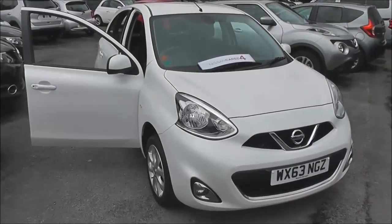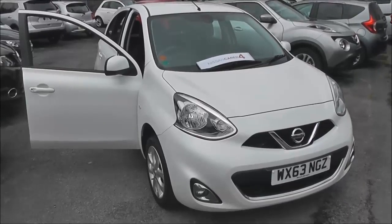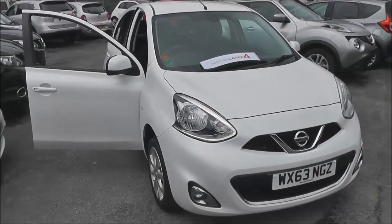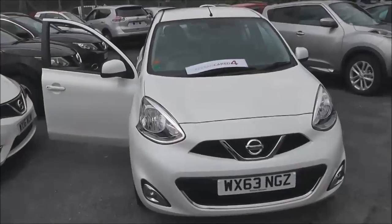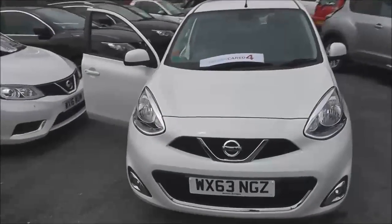Welcome to the WessexU Supercentre on Pennywell Road in Bristol. Here we have a Nissan Micra Centre. This mid-range 5-door hatchback was registered in September 2013.